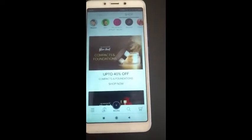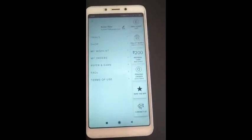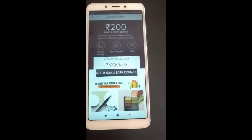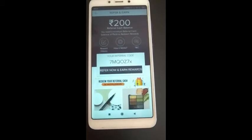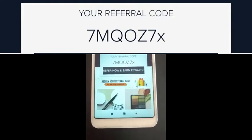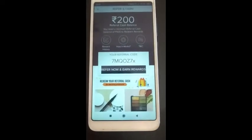You can see here there is an option with three lines. After clicking on it, there is a 200 referral cash option. This means that someone has logged in with my code — I got 200 rupees per user. Here it says you need a minimum referral cash balance of 500 to redeem a reward, so you need a minimum 500 points. You can click 'Refer Now to Earn Reward' and share your code on WhatsApp, Facebook, and Instagram.